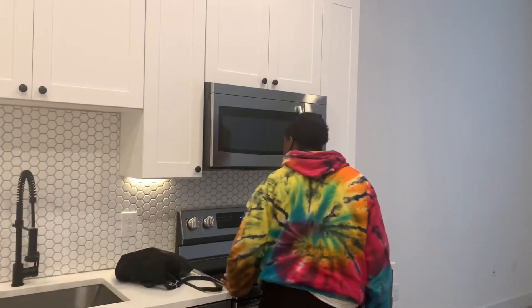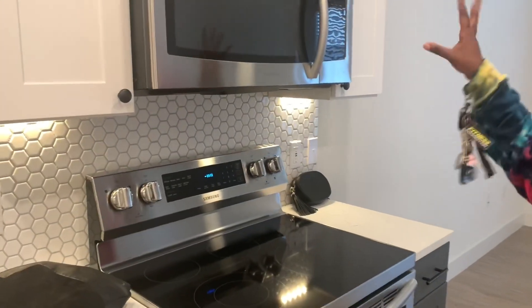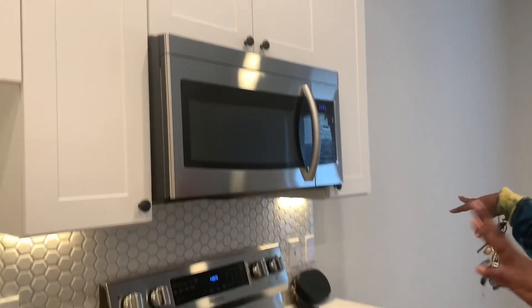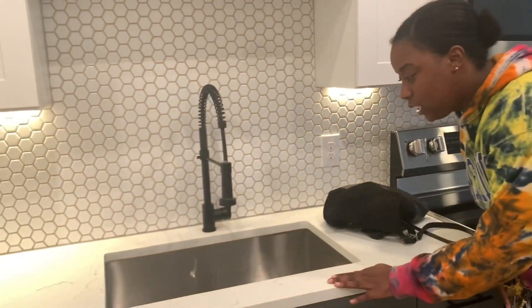What is it? A warming center. Oven, microwave, stove, more cabinets. I think this is called Marble Tops.